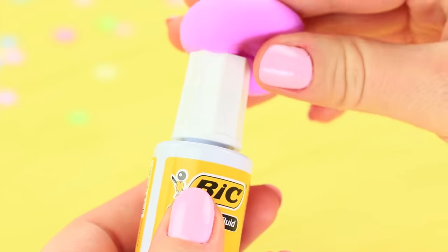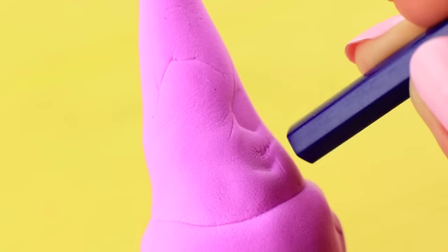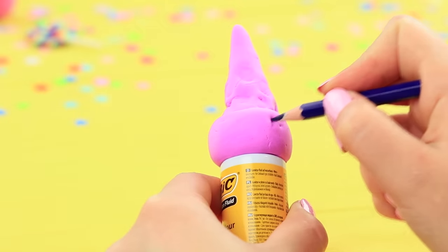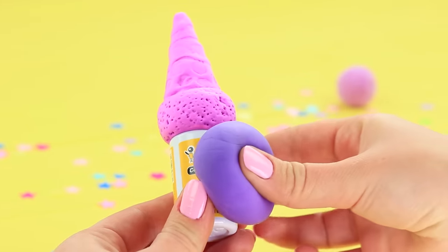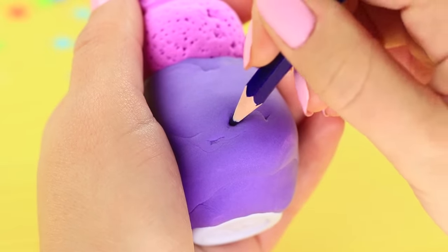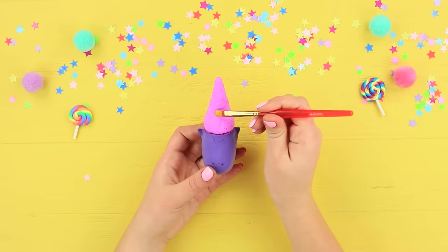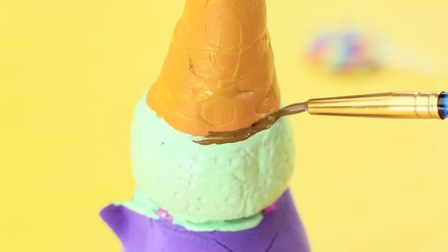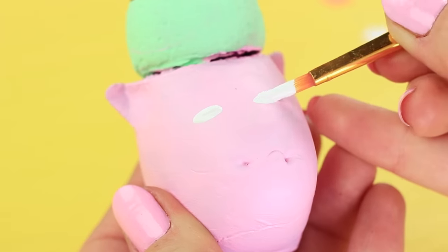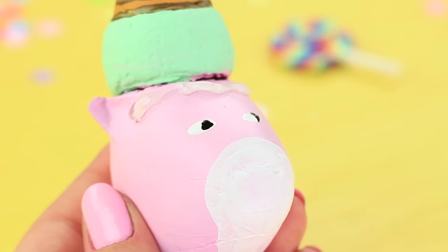Cover a bottle of whiteout with light clay. Use a pencil as a modeling tool to make an ice cream cone pattern on the cap. Shape a horse head with ears on the bottle. Coat the light clay with acrylic paints when it hardens. Paint a horse muzzle. Hot glue faux fur bangs and a mane.